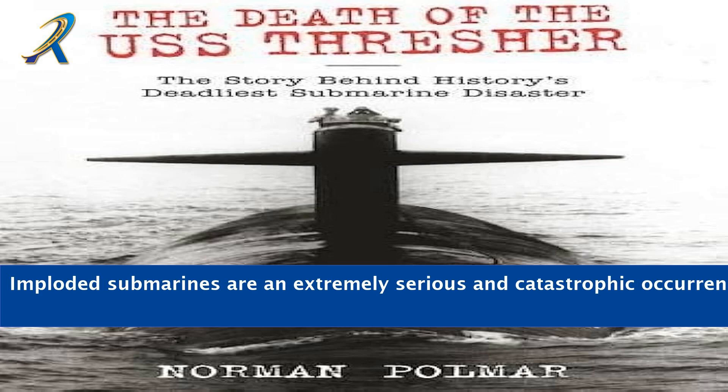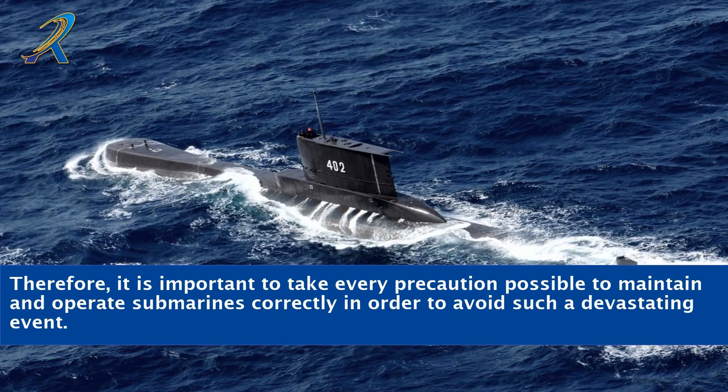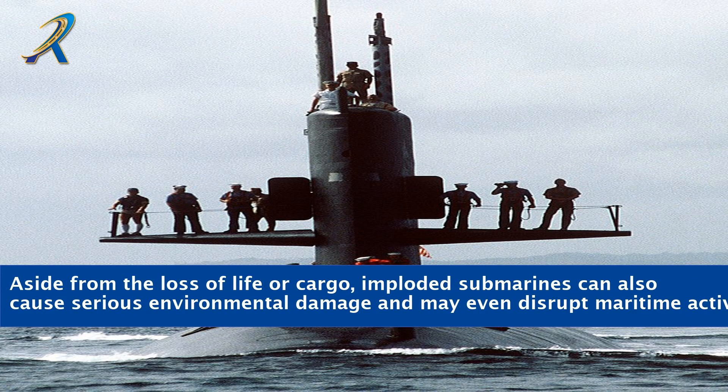Imploded submarines are an extremely serious and catastrophic occurrence. Therefore, it is important to take every precaution possible to maintain and operate submarines correctly in order to avoid such a devastating event. Aside from the loss of life or cargo, imploded submarines can also cause serious environmental damage and may even disrupt maritime activity.